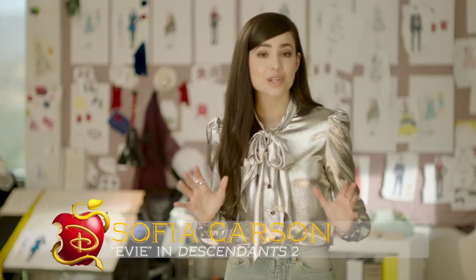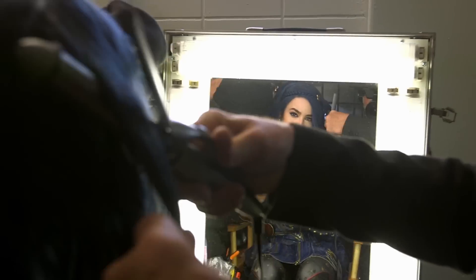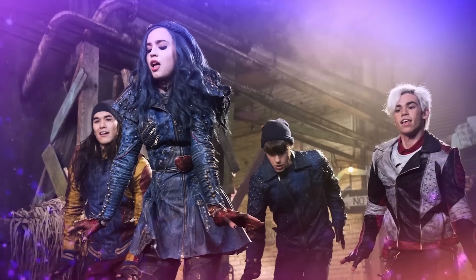Hey guys, it's Sophia Carson here, but you may know me as Evie from Descendants 2. Playing Evie has been an absolute dream come true. I love her and admire her so much.